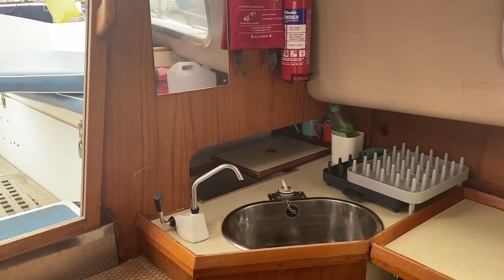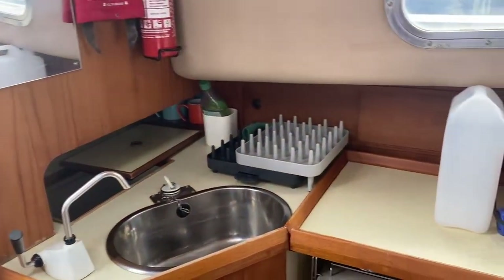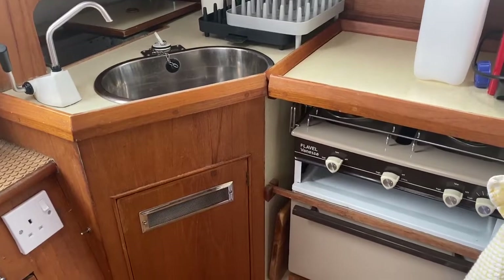Welcome down below on this Mac Wester 27. This really is a superb example giving you everything you should need to make your own adventures.